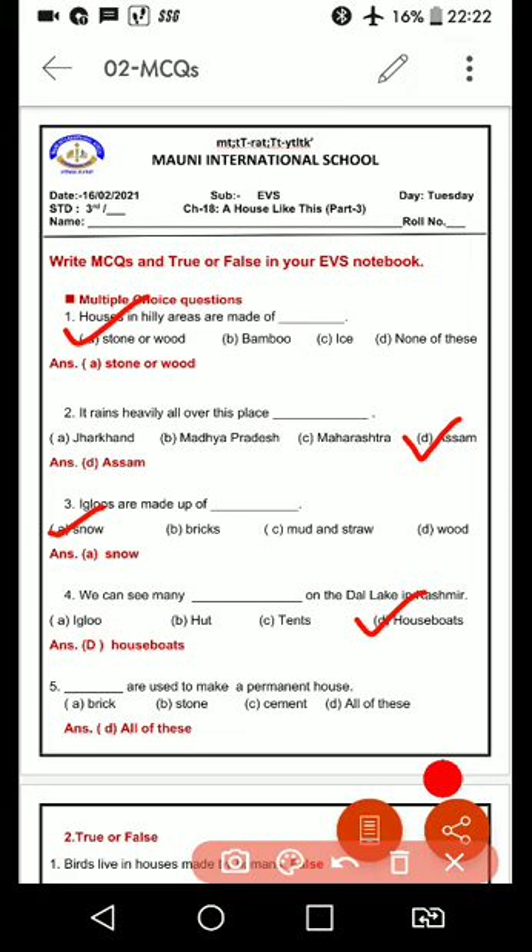Dash are used to make a permanent house — paka house, matlab jis tarah ke gharon mein abhi reh rahe hain. Options: A. Brick — eit, B. Stone — pathar, C. Cement, and D. All of these. So, all of these things are used to make a paka house.